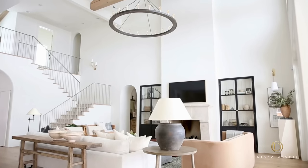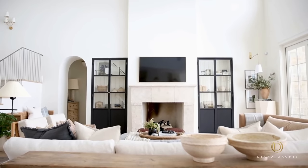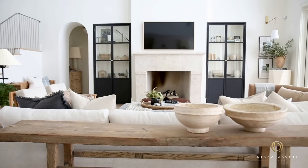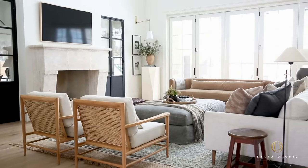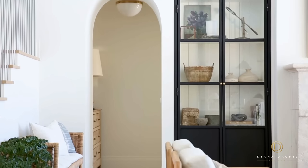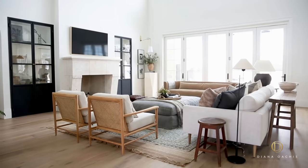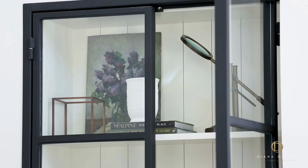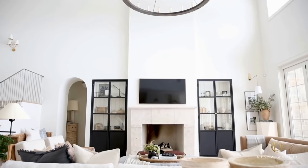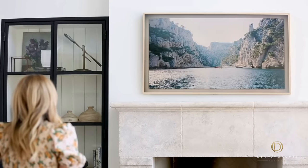Dropping down from between the trusses is a 72-inch diameter wagon wheel chandelier. To create dimension in the room, the firebox was built out to create a break in the walls, and the fireplace surround is made from natural stone that weighs several thousand pounds. In contrast, custom built-ins on either side are recessed into the wall, with custom steel doors and a shiplap back panel. Above the fireplace is a picture TV with a wood frame that allows it to turn into a beautiful painting.